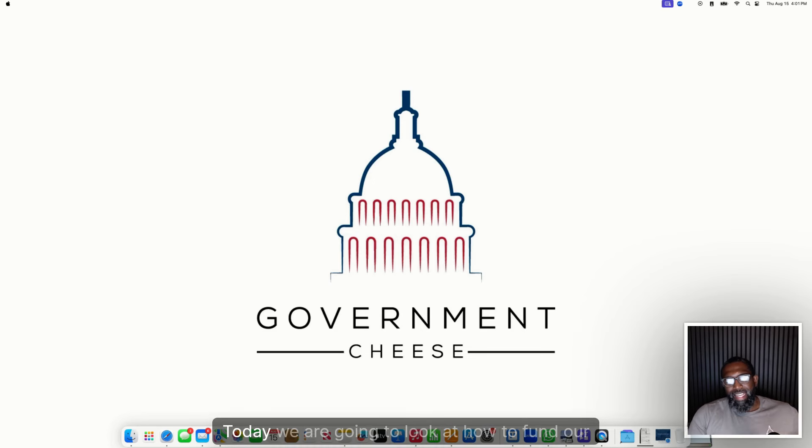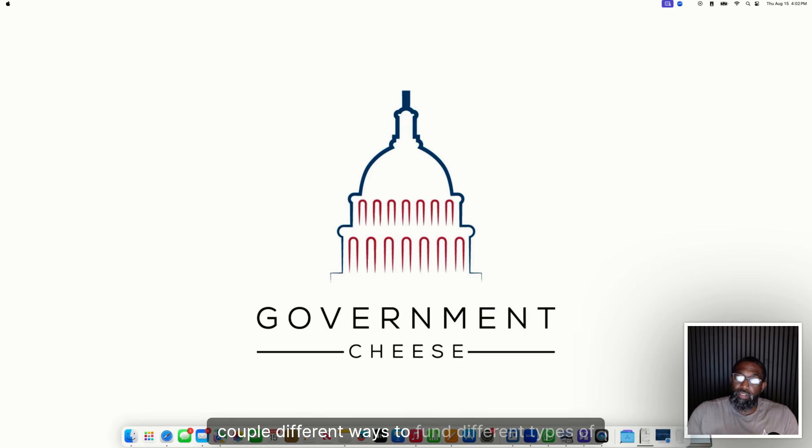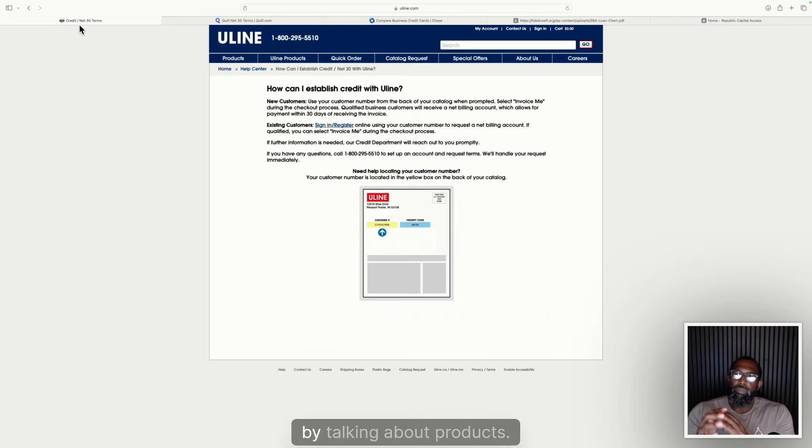Welcome back to the Government Cheese. Today we are going to look at how to fund our government contracts. That's one of the most commonly asked questions I get — okay, I'm getting into government contracting but I don't really have the money, how am I going to fund these contracts when I get awarded? We're going to go over all of that, breaking down a couple different ways to fund different types of contracts.